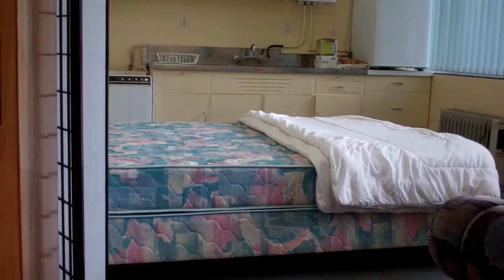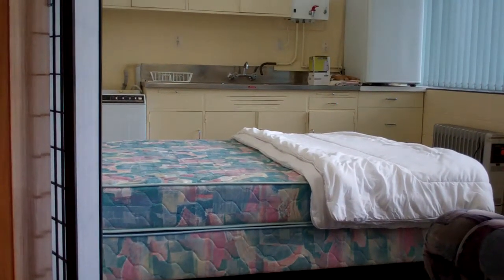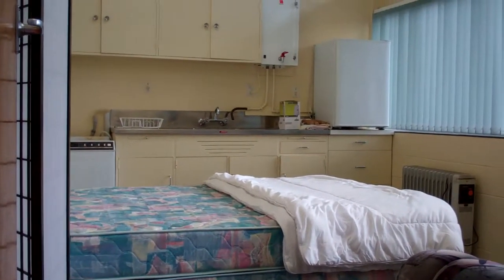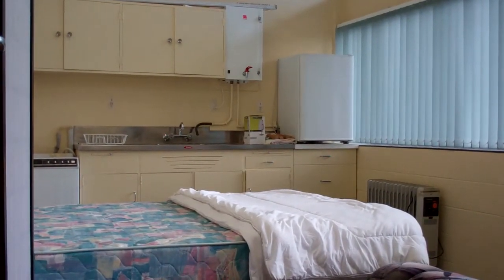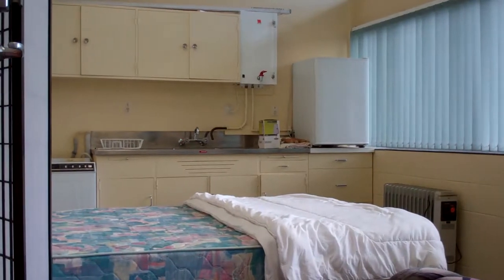If I close that across there, that'd be good just to cover the bed. Now you can see the rest — your hot water cylinder and the fridge in the right-hand corner. The blinds are open, and all the curtains.